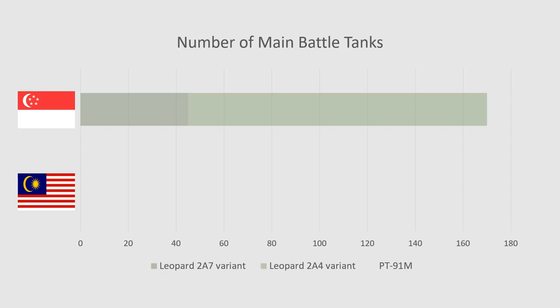Singapore operates 170 of these Leopard 2 tanks, of which 45 are Leopard 2A7 variants. Malaysia operates 48 PT-91M.